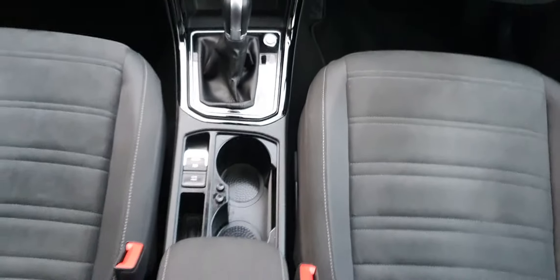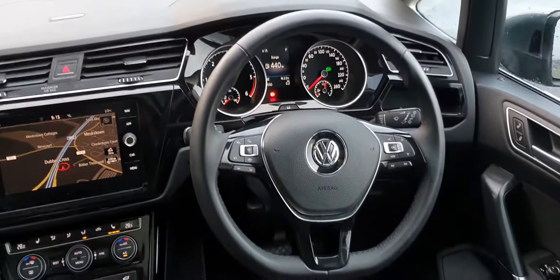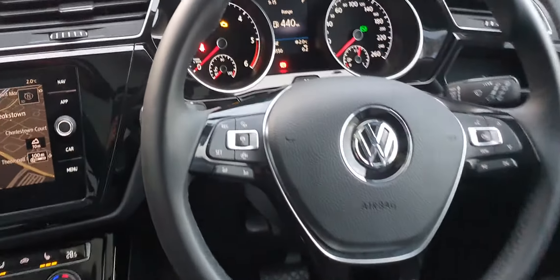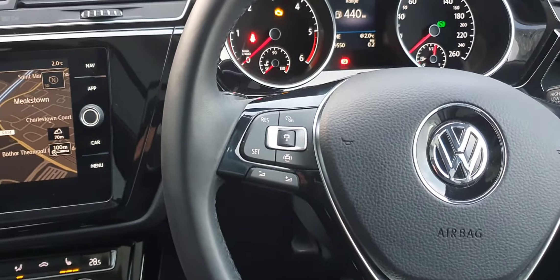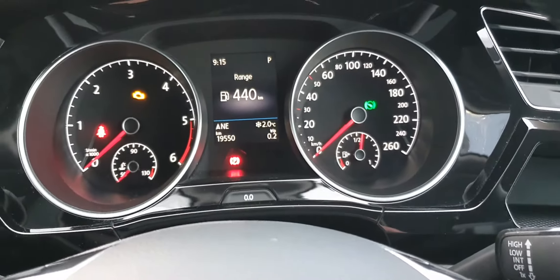You do get an adjustable armrest for your two front seat passengers, and the seats are finished in a gorgeous suede material in fantastic condition. Just in front of the driver you have a flat bottom leather multifunction steering wheel with adaptive cruise control and volume controls on the left, and your controls on the right to operate the onboard computer.